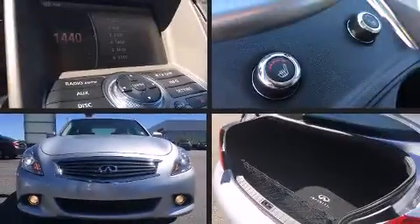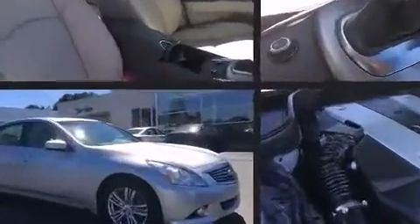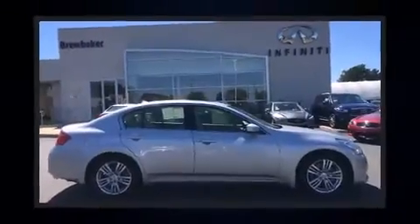Step into the 2013 Infiniti G37. With fewer than 35,000 miles on the odometer, this four-door sedan prioritizes comfort, safety, and convenience. It features an automatic transmission, rear-wheel drive, and a refined six-cylinder engine.